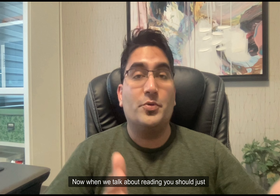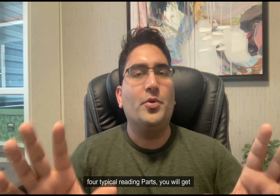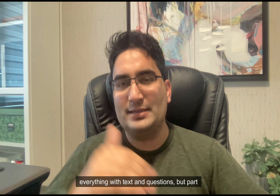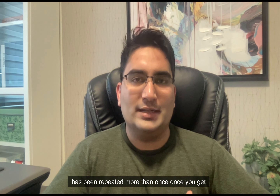When we talk about reading, you should just have four reading parts, but you might end up getting five or six. In the four typical reading parts you will get everything with text and questions, but part two is where you have a picture that you have to read and analyze, followed up with questions. So people sometimes would get two pictures, and that means part two has been repeated twice — it does not mean that there are two picture questions. It just means that a task has been repeated more than once.